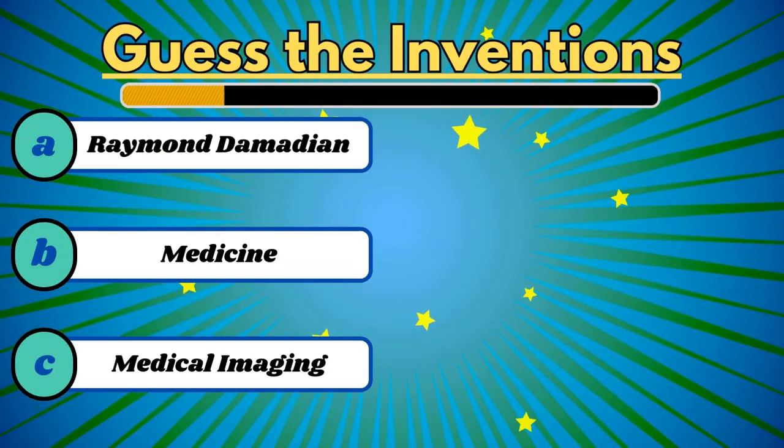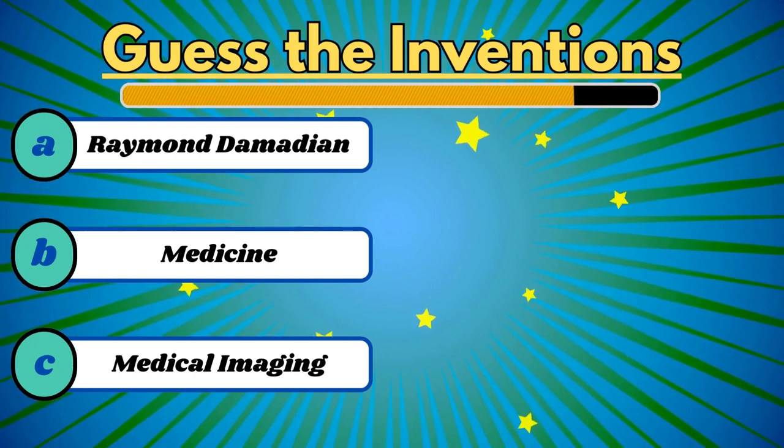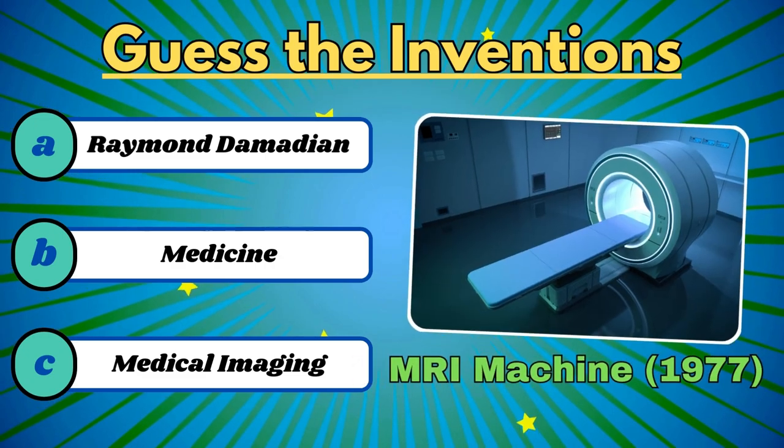Without invasive procedures, this creates detailed images of the body's mysteries. It's the MRI machine.